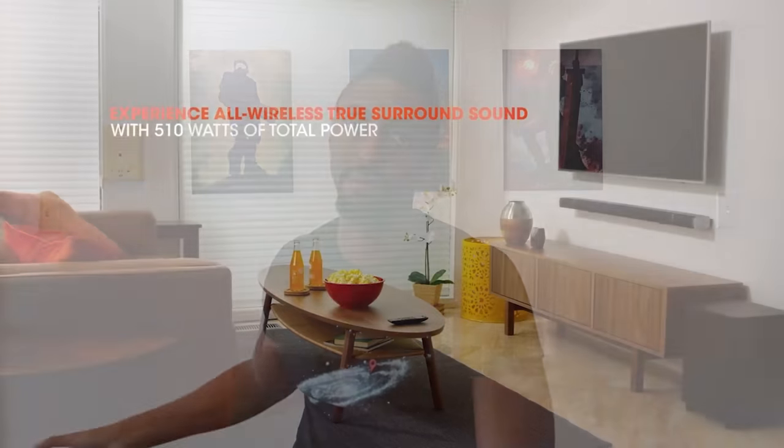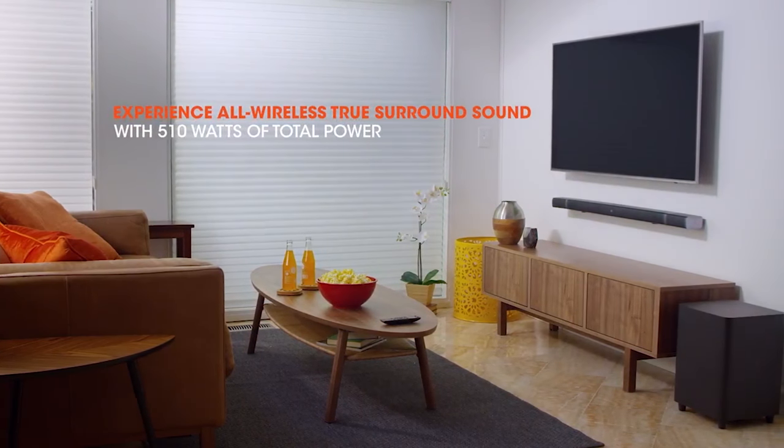Compared to other soundbars and speakers of this nature, when you want a soundbar as your main plus a subwoofer, that can charge you anywhere between three to six hundred dollars per unit. But this setup gives you not only those two components together for $699, but you're also getting the actual surround speakers - which is pretty crazy, because a wireless surround sound setup with two more speakers would be another two or three hundred dollars with other competitors.